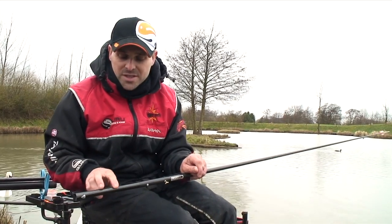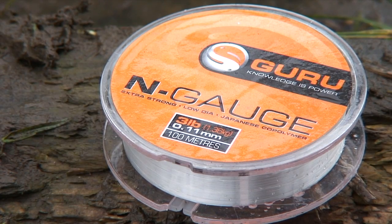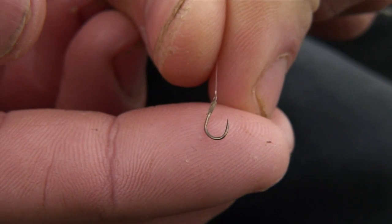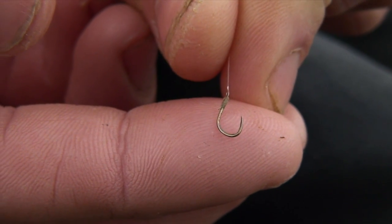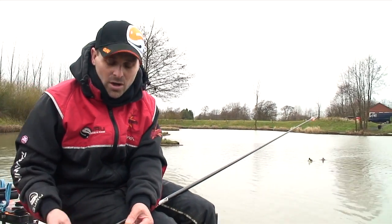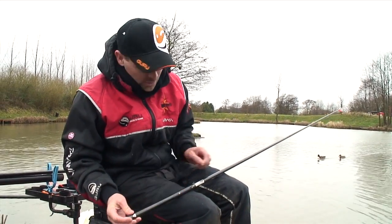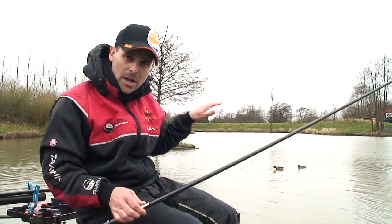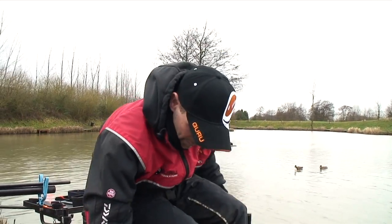The hook length itself is 6 inches of 0.11 N-gauge down to a size 18 LWG spade hook — ideal for winter baits like casters, corn and maggots. It's a lovely strong, light hook. That's my rig for the deepest water. I've also set up another rig for just coming up the shelf — let me talk you through that one.